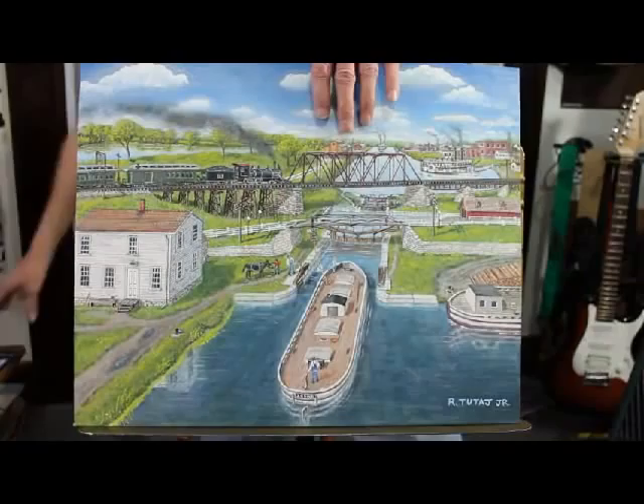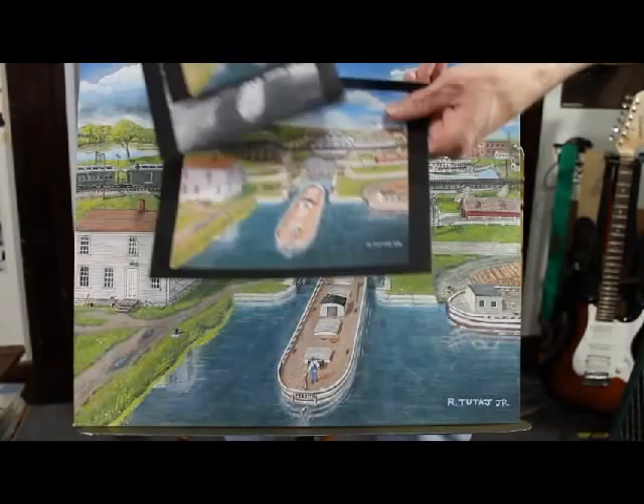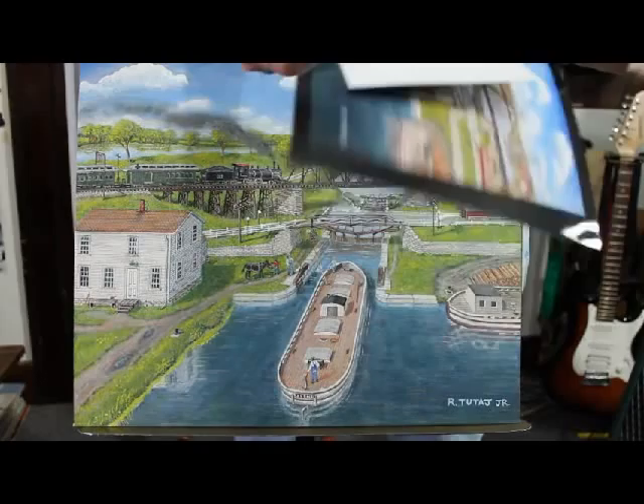I do have some enlargements — or should I say reductions. This is an 8 by 10, this is a black and white 5 by 7, and this is a colored 5 by 7.